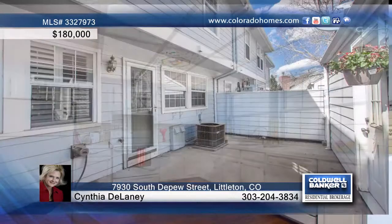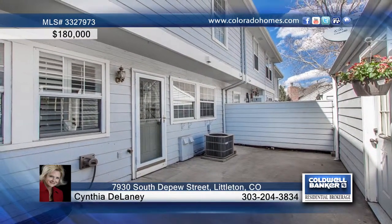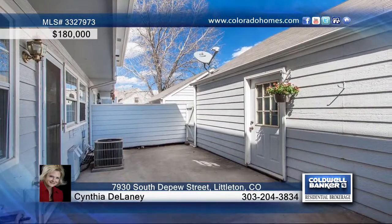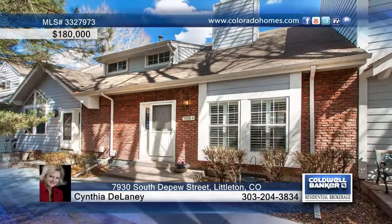The fully finished basement includes a full bath and a cedar-lined closet in the family room. A double-car detached garage leads into the enclosed patio. Call Cynthia Delaney and make this home yours.